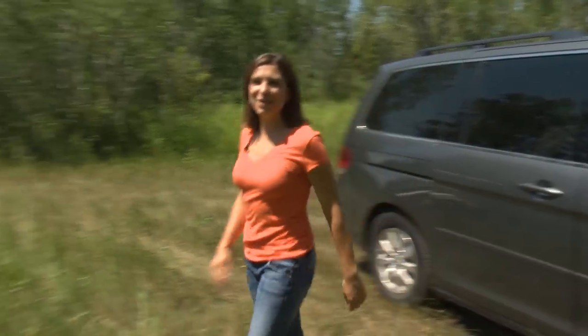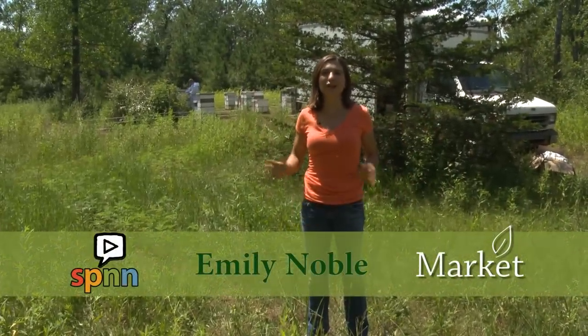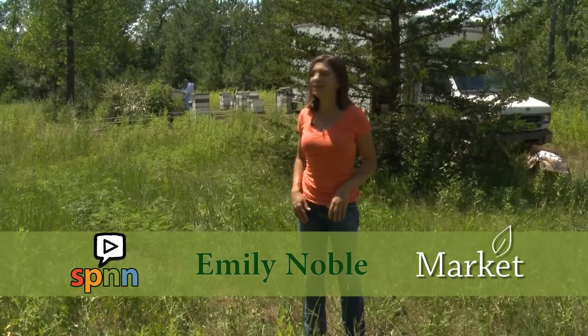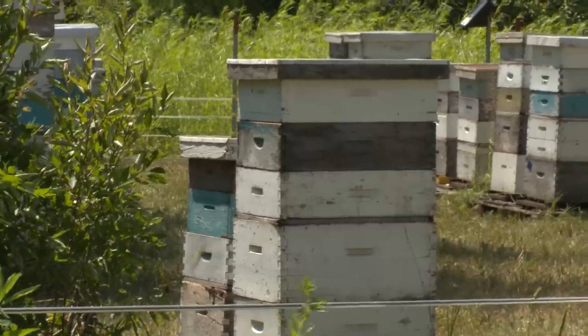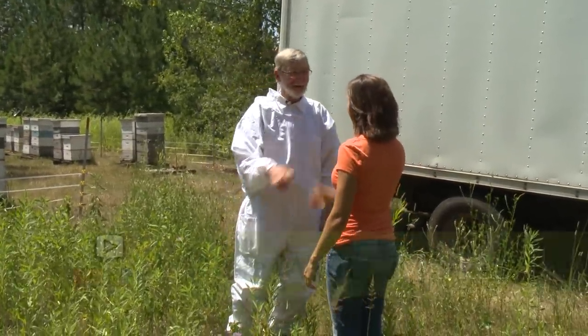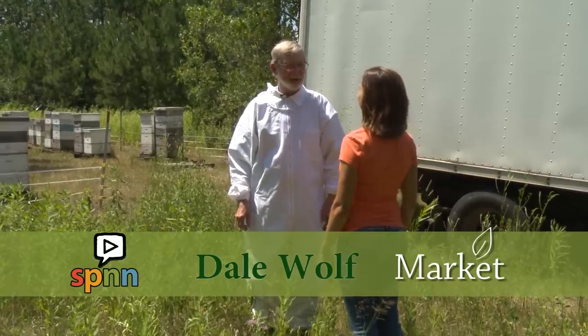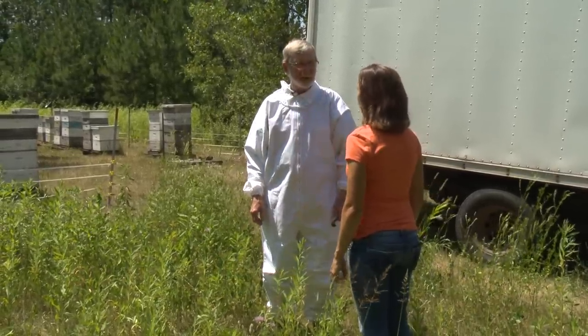It's a beautiful day in bee country. It's Thursday, which means Dale from Wolf Honey Farm has invited us to come out and learn about the bees. I see him right over there — let's go. Hi, Emily. Good to see you. Hi, Dale. Glad you could make it out. Are you going to show us the bees? I'd be glad to show you the bees, but I should probably have you put one of these suits on first.